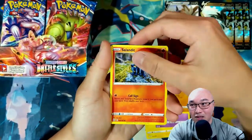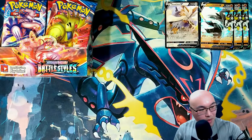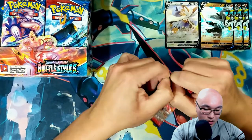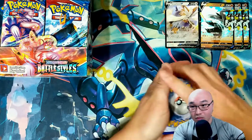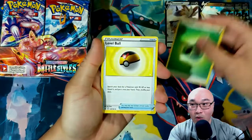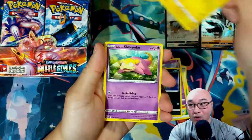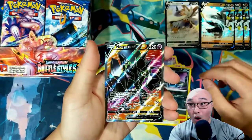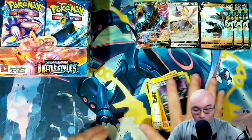Holy — first holo Honedge and a Corphish. One, two, three, four — all right, let's get something good. Grass Energy, Level Ball, Pignite, Dwebble, Murkrow, Yamper, Galarian Slowpoke, Clam... Sizzlipede — first holo Garbodor — whoa, there we go! We got a Necrozma V! Let's go!